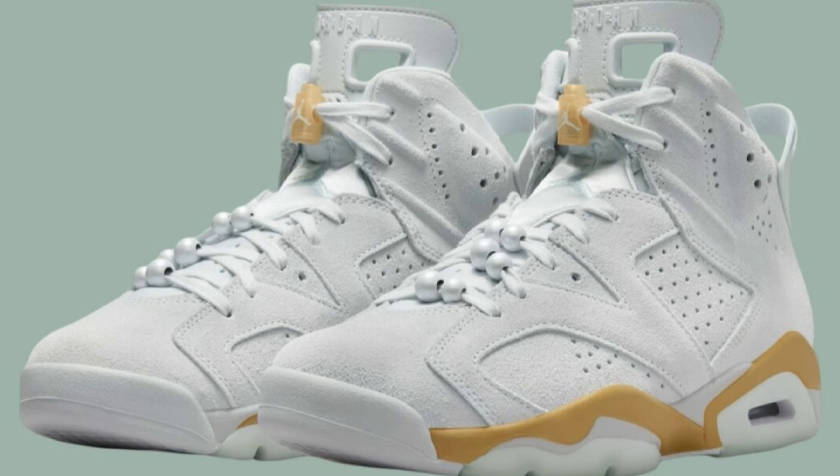They do not come in extended sizes for the men out there who might have been interested, but they do retail for $200 for women. Then you have GS or preschool sizes for $90, and the toddler sizes are $75 on these. Let me know your overall opinion about this Jordan 6 and do you see yourself adding it to your collection?